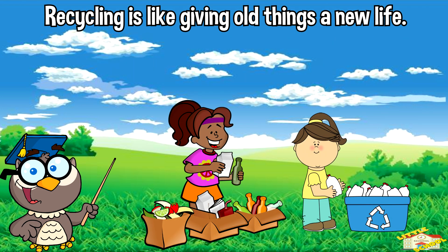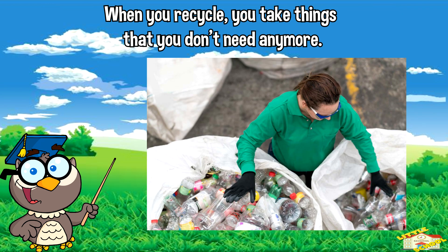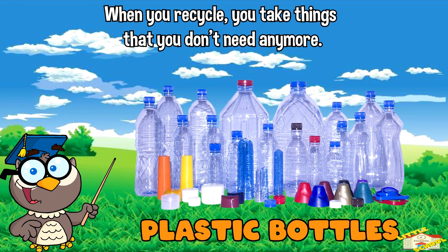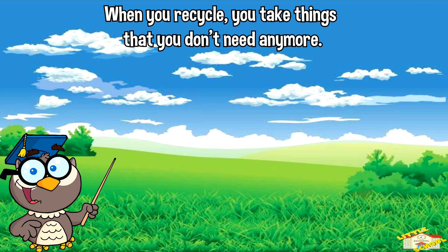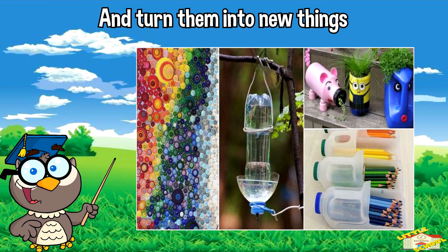Recycling is like giving old things a new life. When you recycle, you take things that you don't need anymore — like paper, plastic bottles, or cans — and turn them into new things.